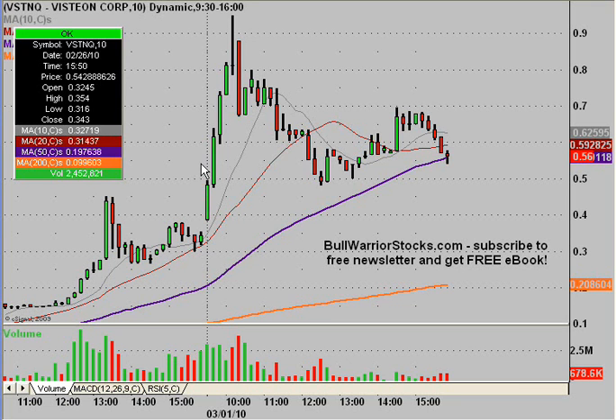Hey, this will be a video chart on VSTNQ. This one's been an absolute beast. Before you freak out, this is the 10-minute chart you're looking at, and this is the time frame we're going to use for this one.